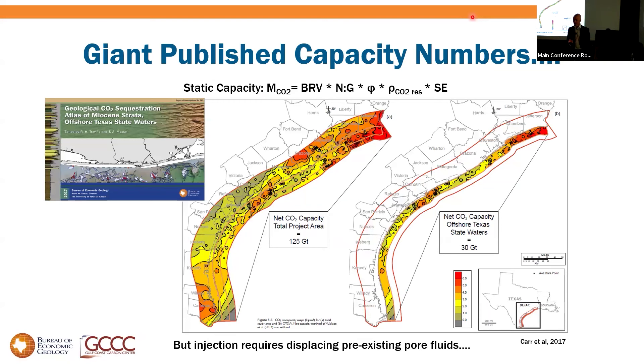Many will recognize the Bureau of Economic Geology work from 2017 and earlier with giant published capacity numbers. Looking at the Texas Gulf Coast Miocene — based on pore volume times saturation times density — you would say the Gulf Coast has on the order of 125 gigatons in the Texas Miocene. In state waters alone, about 30 gigatons, assuming 4.5% of pore space filled with CO2. This is a very standard calculation in CCS — but you'll notice it doesn't involve pressure.